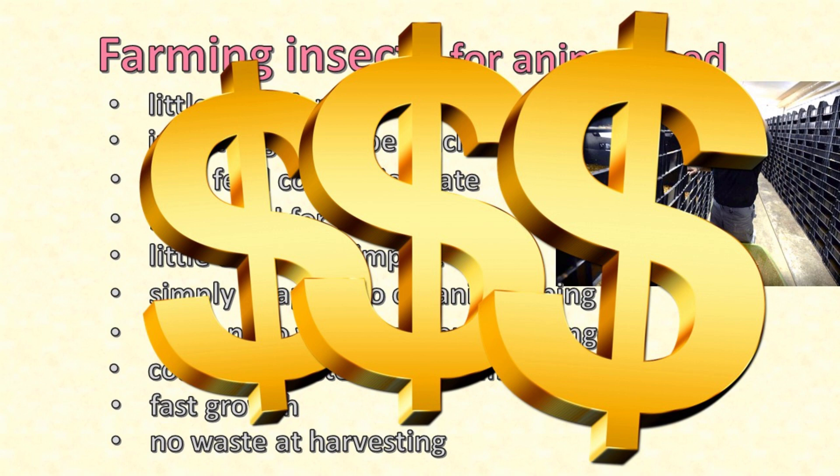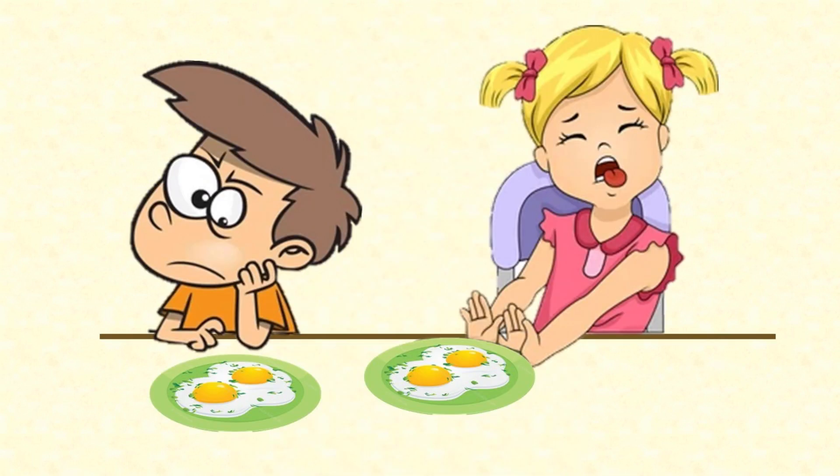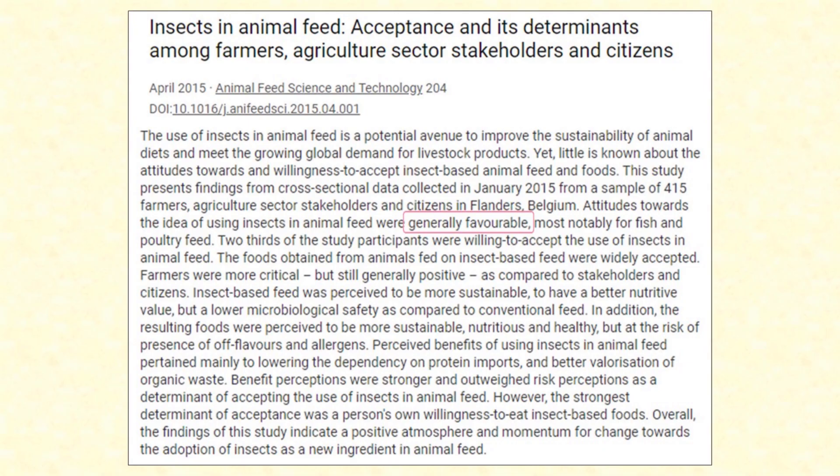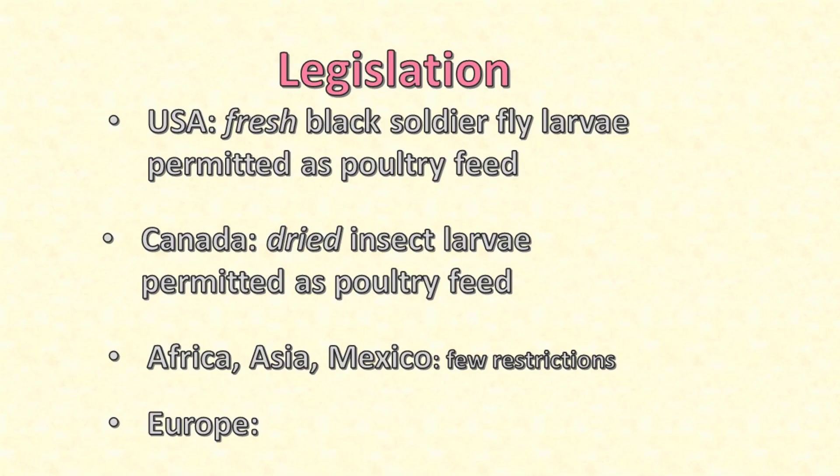So why don't we see chicken feed that contains insect protein? You might wonder whether people could be uncomfortable with the idea of eating a chicken, or eggs from a chicken, that has itself been eating fly larva or other insects. But a 2015 study in Belgium showed that education could very quickly overcome any squeamishness about eating animals raised on insect protein. A bigger factor is that at present there are not many sources of commercial volumes of insect protein, so the price of insect products is still higher than soy products — at least for now. And part of the reason for that is a rather confusing legislative context.